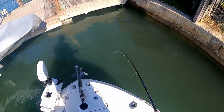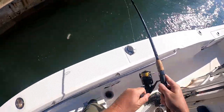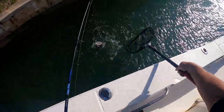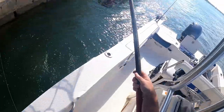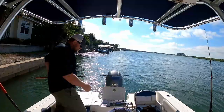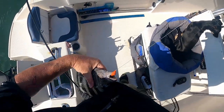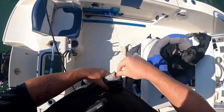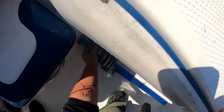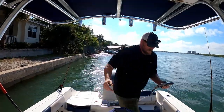Got one — got a sheepy! I'm going to net this one, I don't want to lose him. He's a nice one. There we go — another sheeper. He'd probably go home. He's probably about 14 inches if I had to guess. Almost 15, like 14 and three quarters — so that guy's going to join the box.